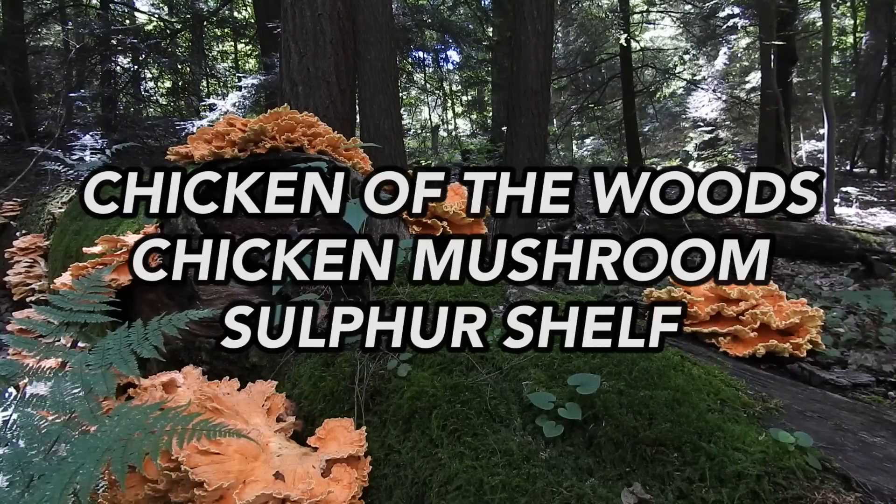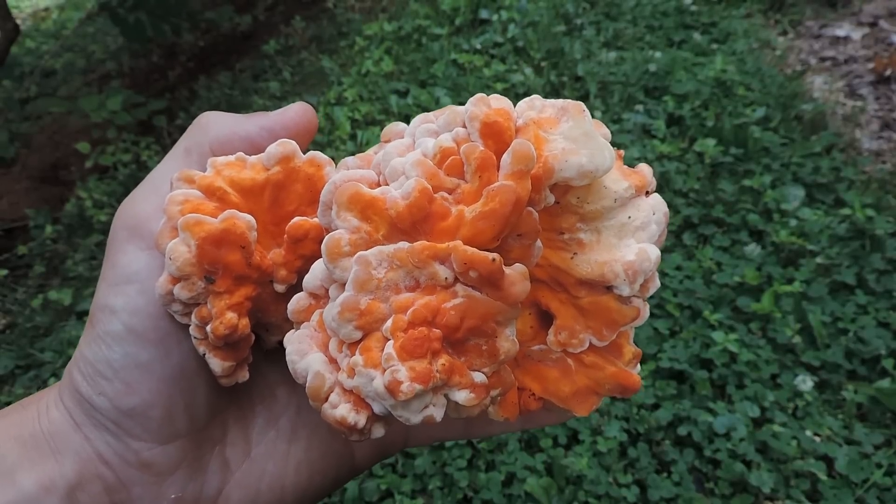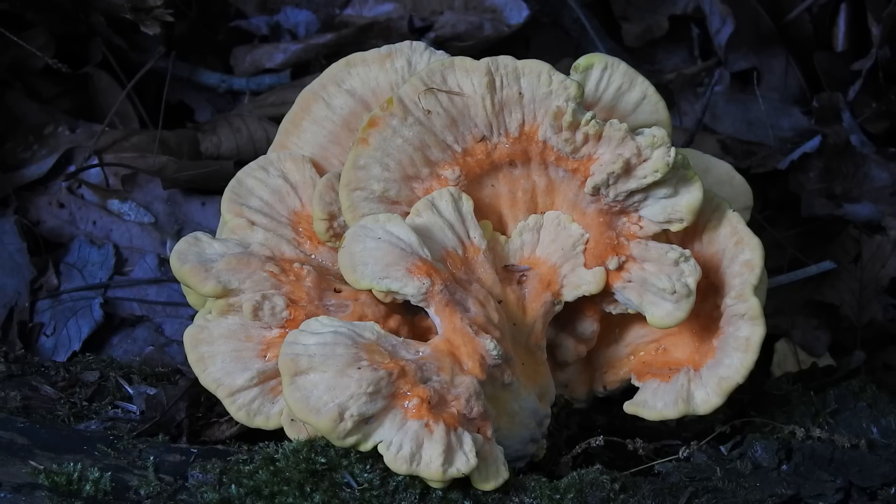Chicken of the woods, also called the chicken mushroom or sulfur shelf, isn't one species. There are many mushrooms that people call chicken of the woods. I live in the northeastern United States, specifically in Pennsylvania, and here we have at least three species.